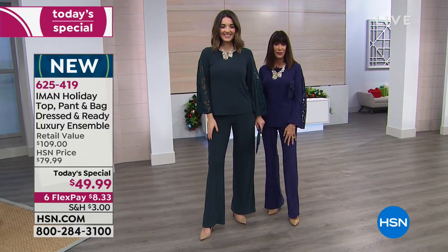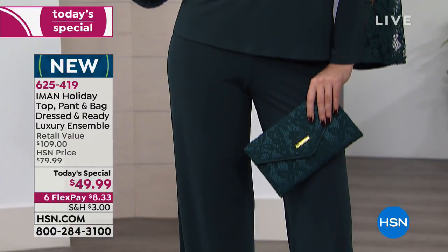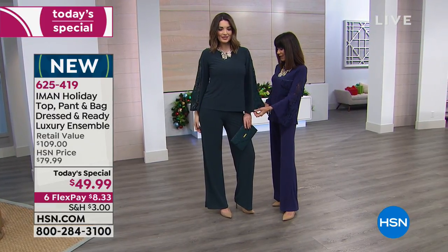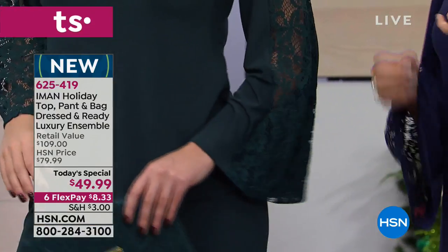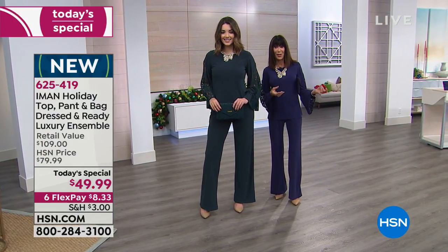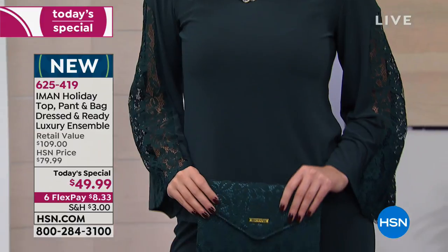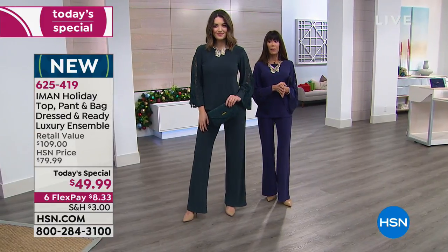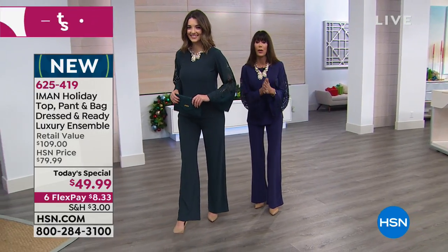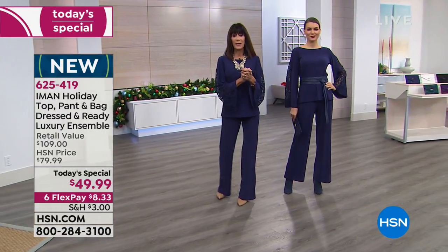Mackenzie walks up in beautiful jade — over half the quantity for the entire day is already gone in jade. The clutch has the same beautiful lace as the sleeves. For many of us, putting this value of $8.33 on any credit card, debit card, or PayPal is easy, and you'll wear it spring, summer, winter, and fall. If you've been watching since midnight and haven't purchased, get it home — you will not be disappointed.